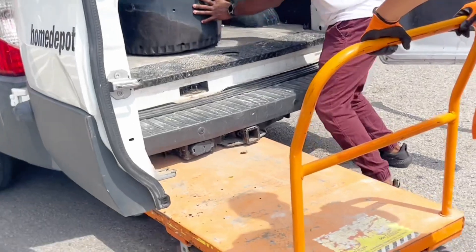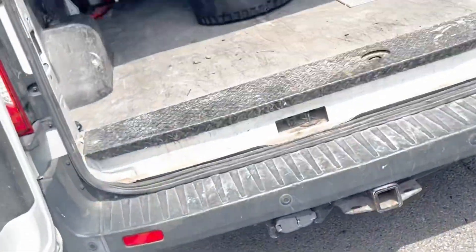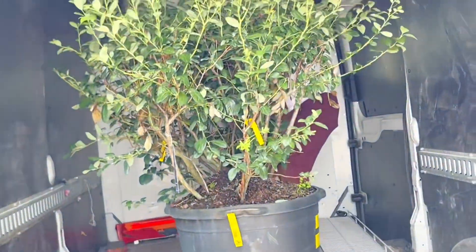I can't believe I got my big blueberry bush! Thank you so much, I appreciate it. I thought we were gonna have to get a forklift and a tractor. Thank you, I appreciate it — that's good!